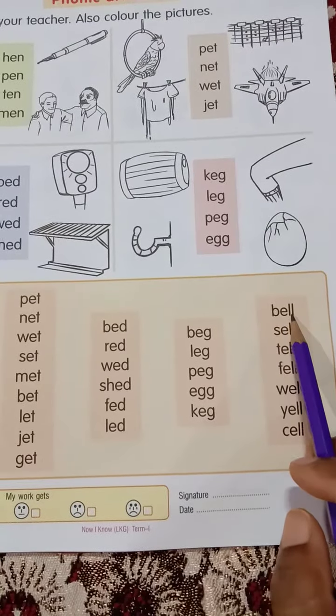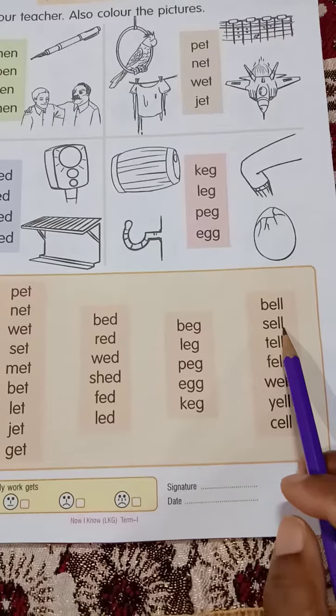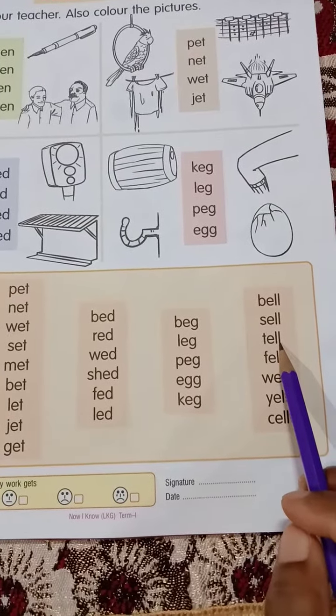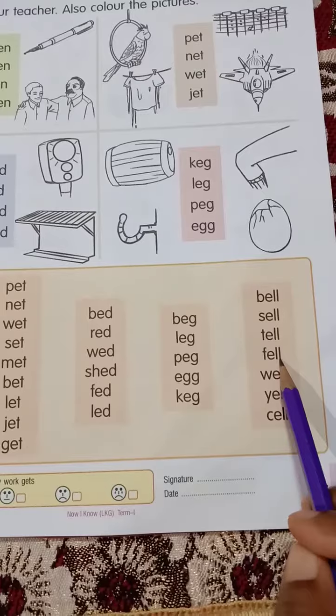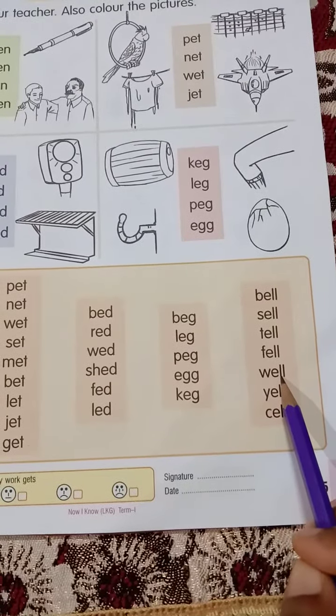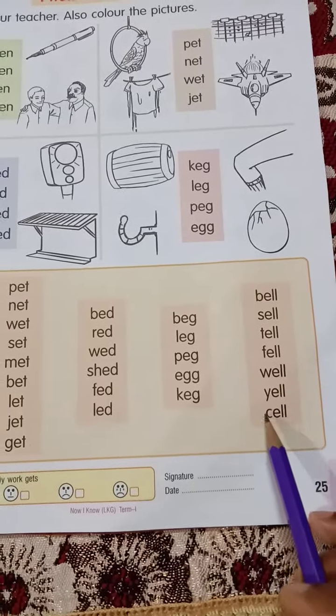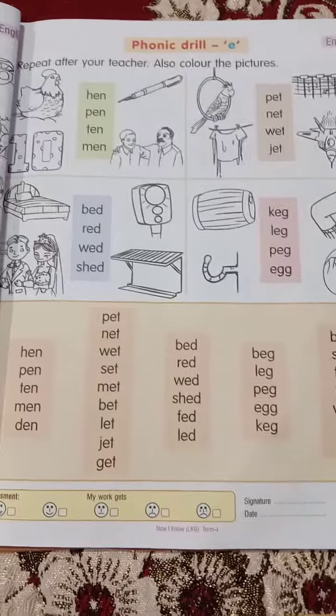B-E-L-L, bell. S-E-L-L, sell. T-E-L-L, tell. F-E-L-L, fell. W-E-L-L, well. Y-E-L-L, yell. C-E-L-L, cell. Okay?